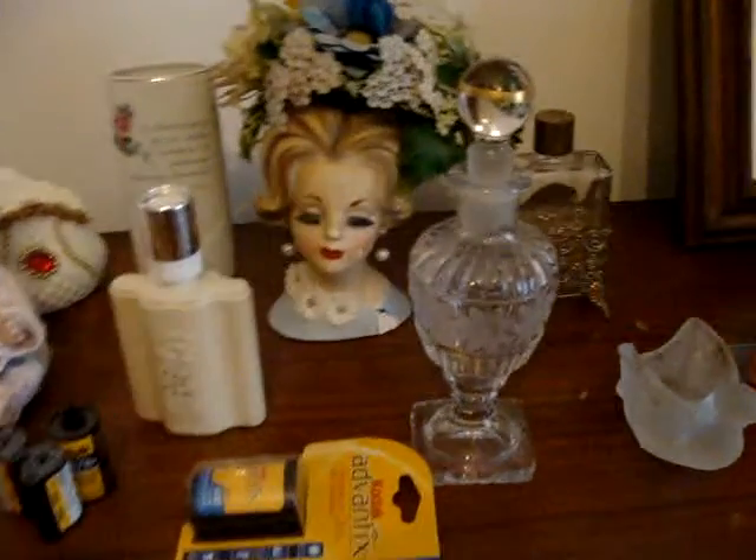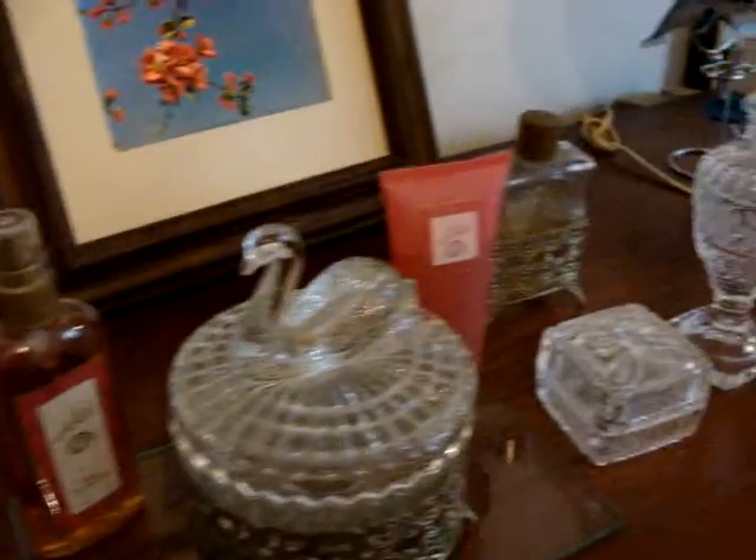These are really unique — the old perfume bottles. And there's a brass lamp stand.